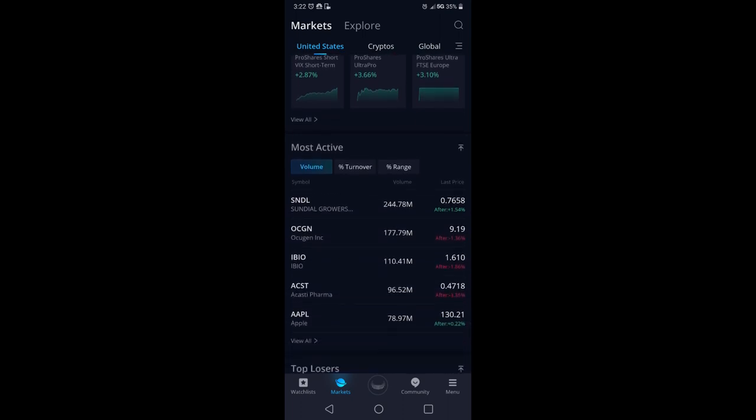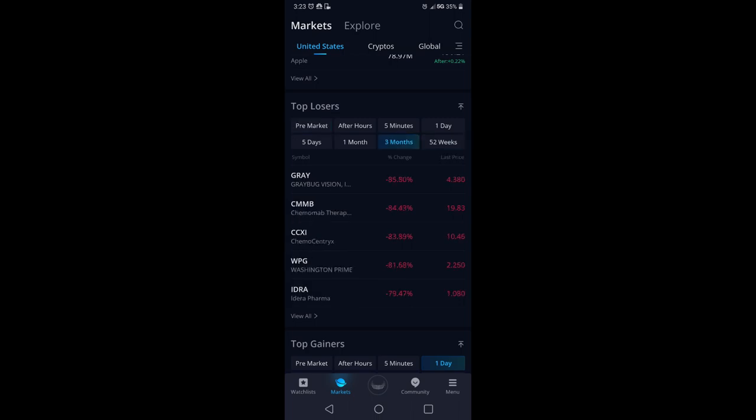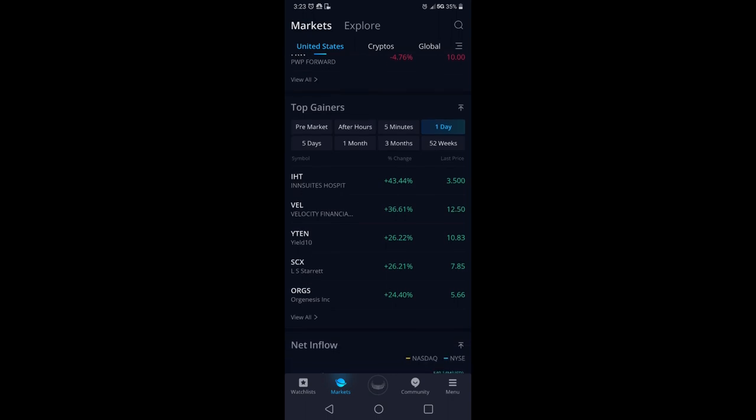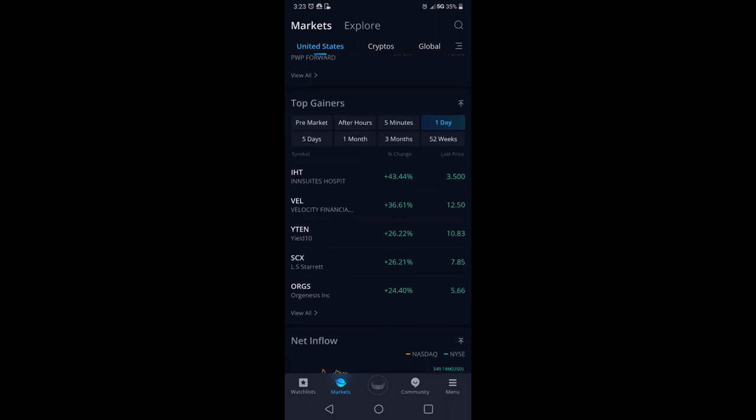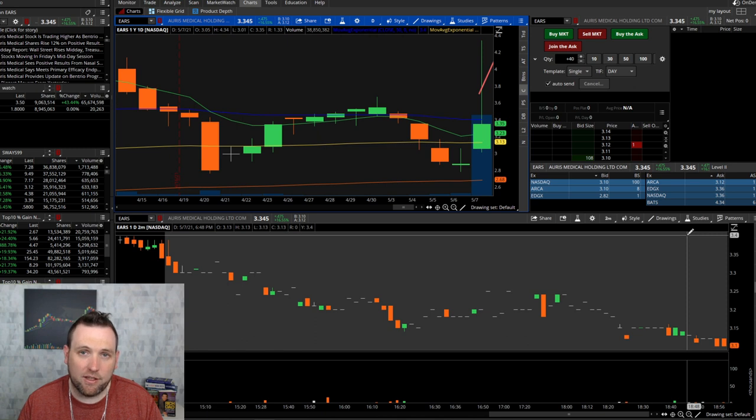You'll also see hot ETFs, and at the bottom you'll see Most Active. You can see Sundial had the most volume — you can see what the price was in after hours, along with OCGN, IBIO, ACST, and Apple. Scroll down some more to see top losers in several different time frames, then top gainers. The top gainer on Friday was IHT, up 43%, and over 52 weeks you've got Mara and GameStop.